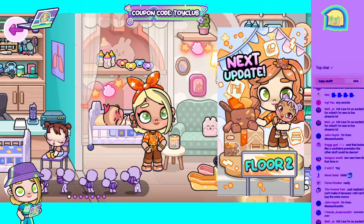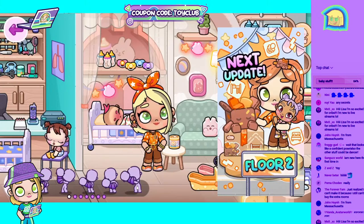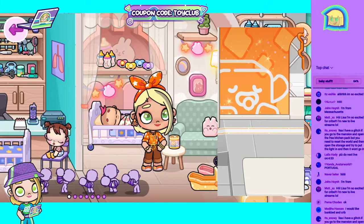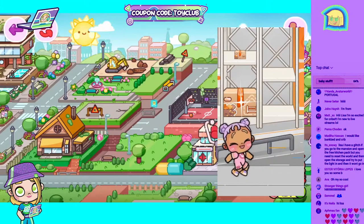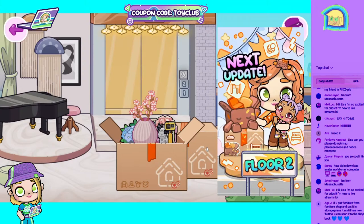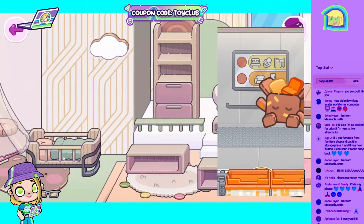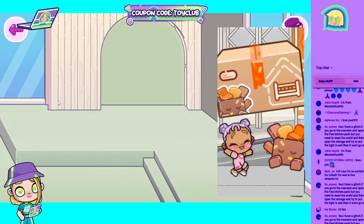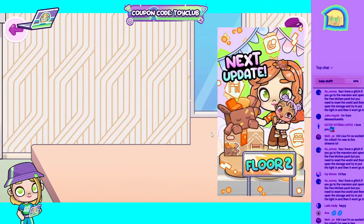Someone said 'I can't make a baby room because I can't buy the extra rooms.' You can still make it — you just have to use one of your other rooms. Here's an idea: if you can't afford to buy the extra baby room, you have the free teen room. You could turn the free teen room into your baby slash playroom or kids room — I think that would be a really awesome idea!